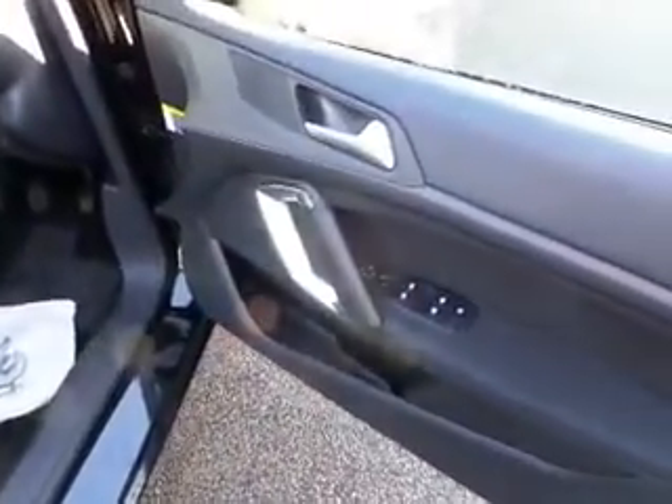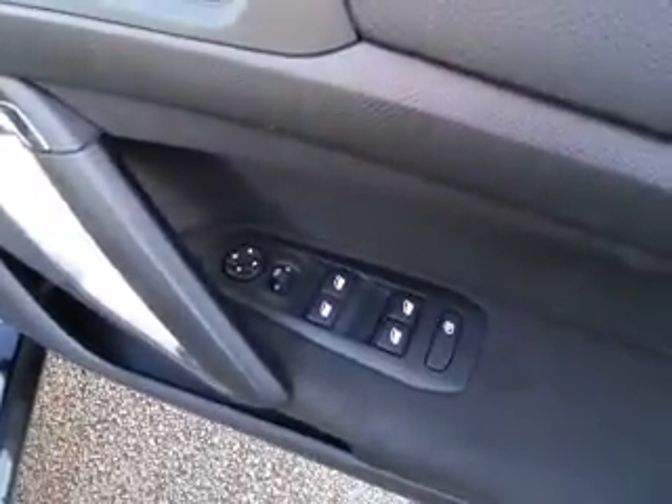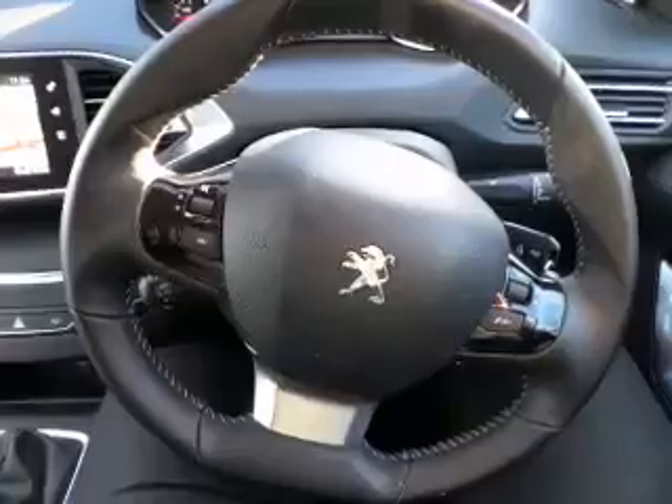Moving round to the driver's side of the vehicle, you can see that it has full electrics all round and electric door mirrors as well. This particular model has done 11,108 miles.